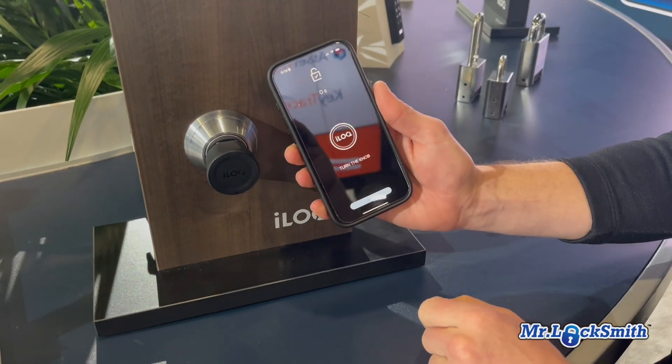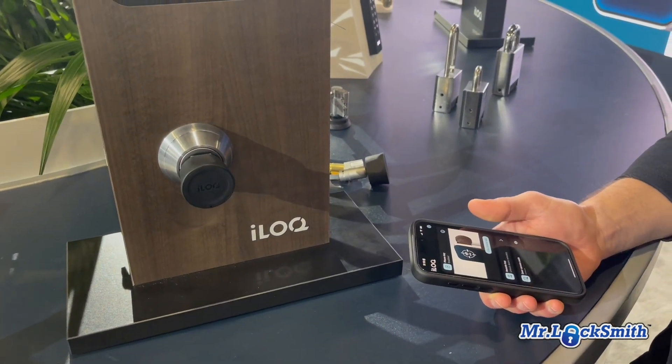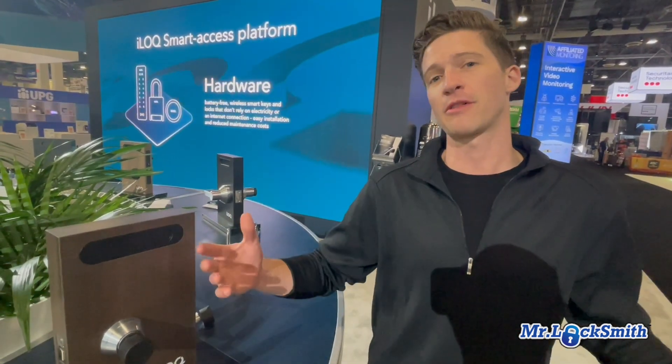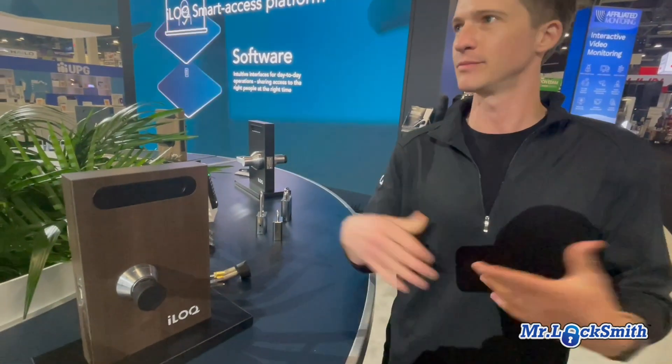Without any batteries in the lock, we can use the iLock app and NFC technology to validate and push a little bit of power to both lock and unlock it. You can see the unlock time ticking down — it says 'turn the knob' and now it cannot be locked or unlocked anymore. This will last 15 years and never needs any maintenance, including batteries, which other locks require at least once a year.